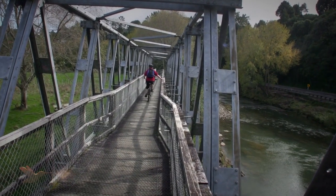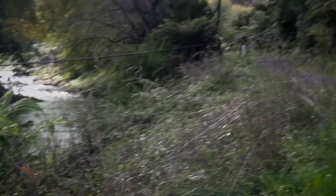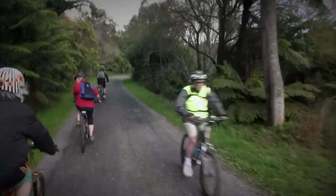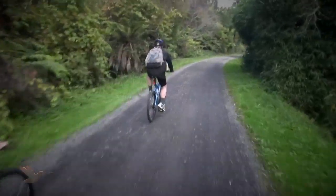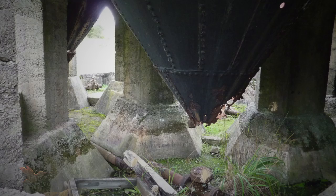There is a footbridge across the main highway to the riverbank of the Ohenemuri River, and the trail is almost flat as we follow the river stream bank along a gravel track. There are plenty of places to stop and read about the gold mining history of the area.